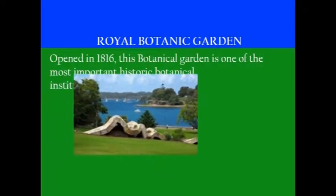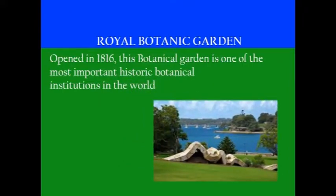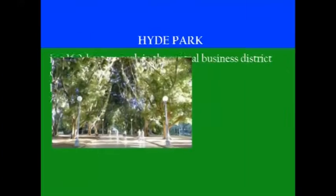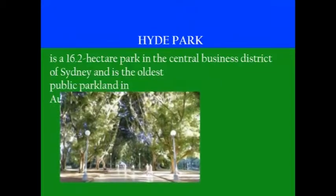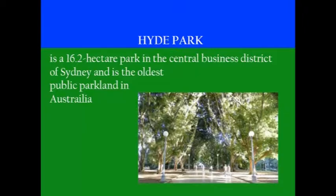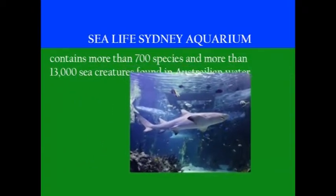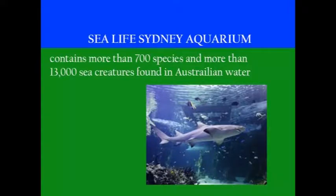The Royal Botanic Garden opened in 1816 and is one of the most important historic botanical institutions in the world. Hyde Park is a 16.2-hectare park in the central business district of Sydney and is the oldest public land park in Australia. The Sea Life Sydney Aquarium contains more than 700 species and over 13,000 sea creatures found in Australian waters.